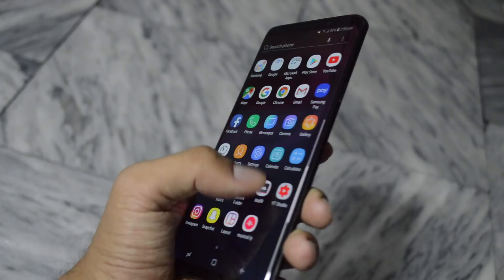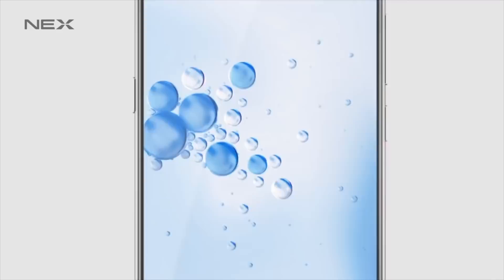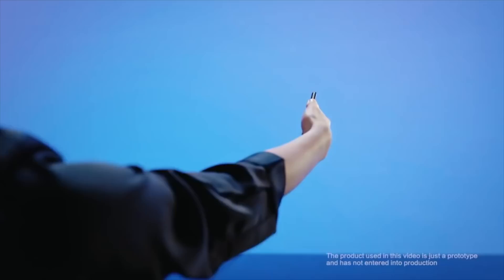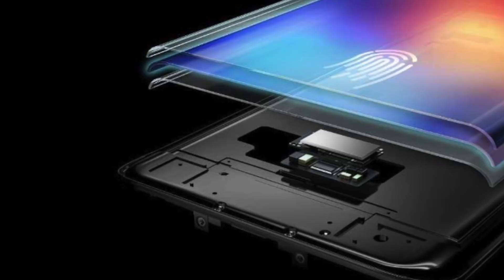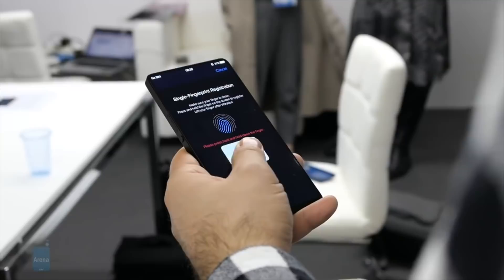Samsung's in-screen fingerprint reader has been tracked for over a year now, with patent filings indicating a futuristic security system that is going to change smartphones forever. This new system, which seems designed for the Samsung Galaxy S10, will use ultrasonic technology — super accurate compared to the optical tech currently used on smartphones. This technology will let users register fingerprints from under the device screen, meaning the fingerprint reader will no longer need to be positioned on the front or rear of the device.